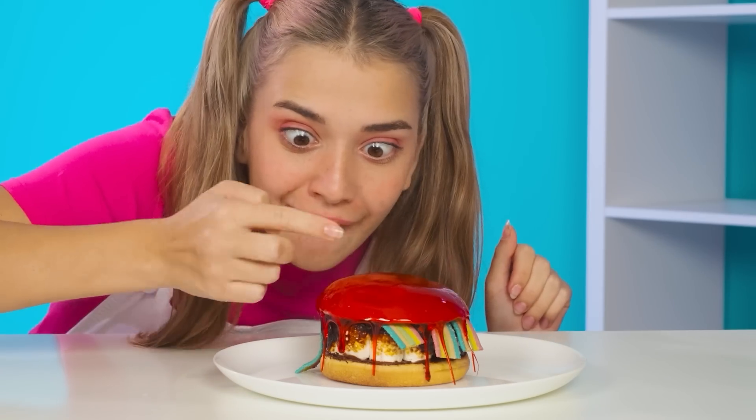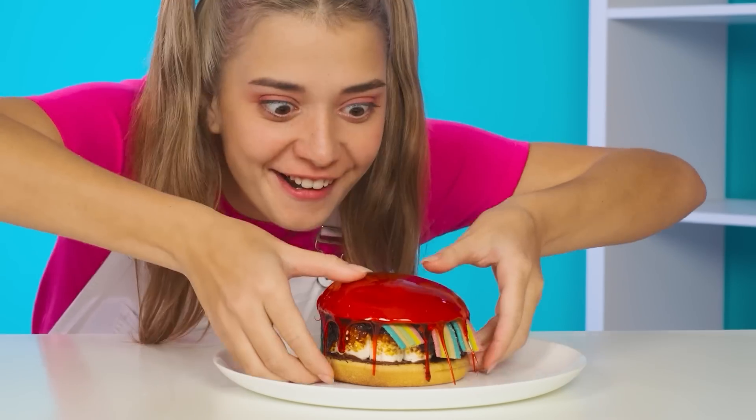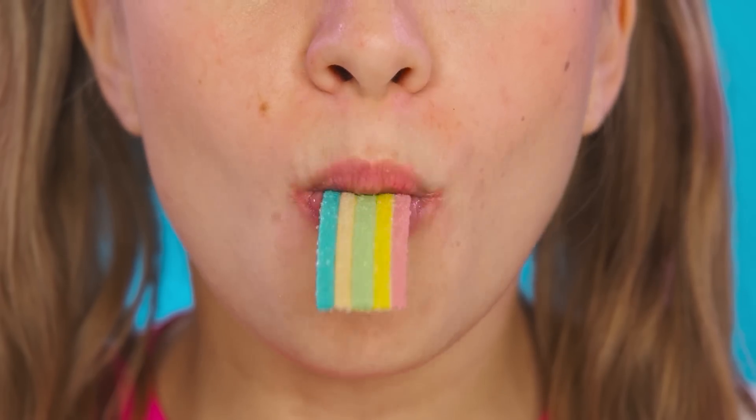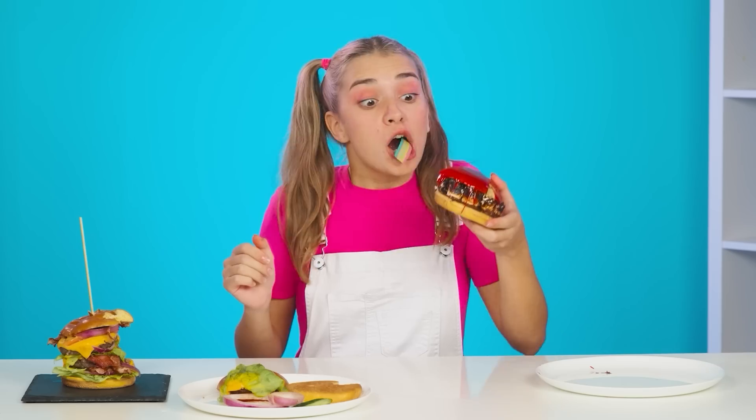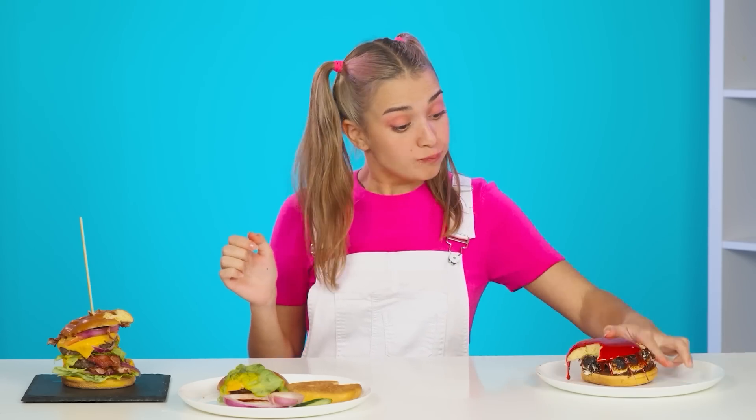It looks very appetizing! Let's try! Mmm! Marmalade! And Nutella! Great! But the chef's burger wins! Congratulations! You know, it's not fair anymore!